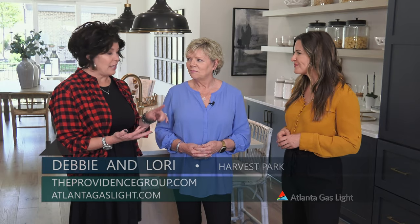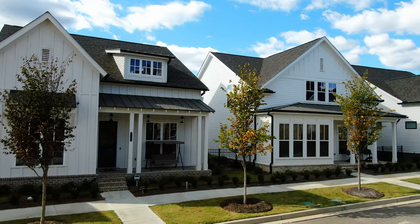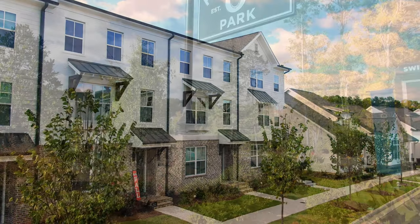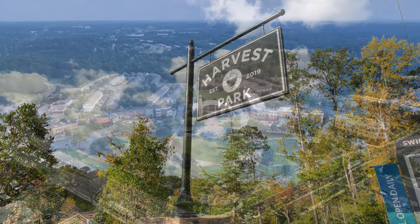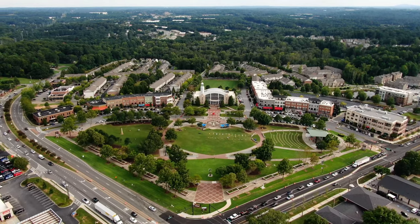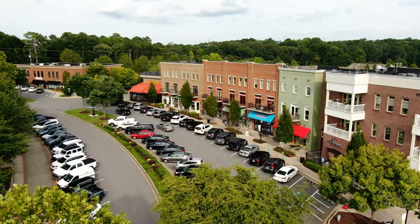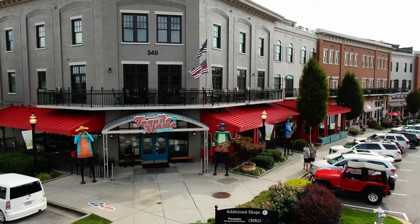Here in Harvest Park you're going to find our single-family homes, our townhomes, and you're always going to find our outstanding quality and design. Harvest Park is a master-planned community located in the desired North Gwinnett high school district, just minutes from downtown Suwanee with easy access to I-85 and 985.